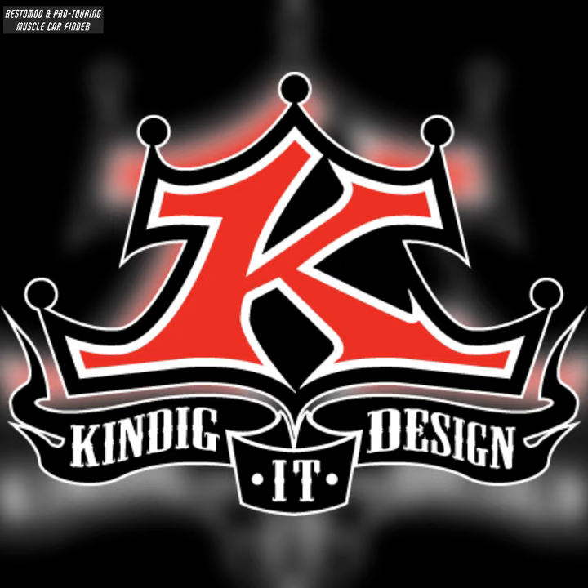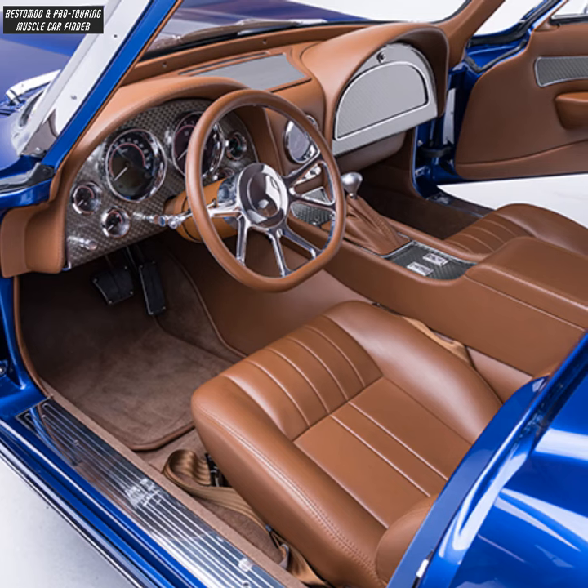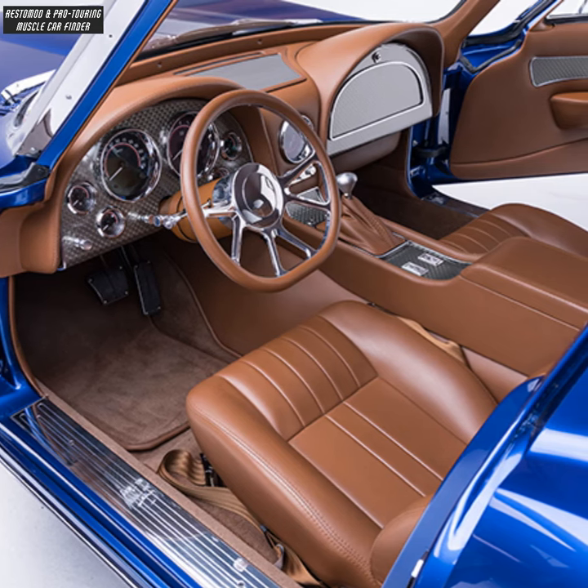In this video, we showcase a Kendigate Design-built 670-horsepower Restomod 1963 Chevrolet split-window Corvette, featuring a leather interior in the color Spice by JS Custom Interiors.